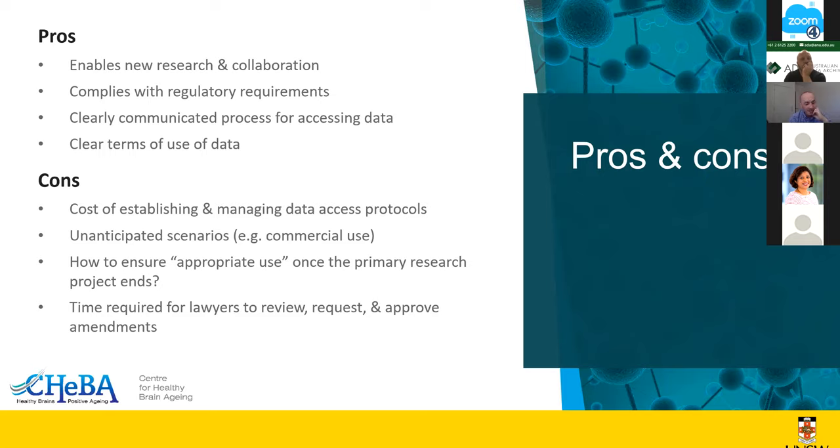We had a requirement — which we promised our participants — that we would review who would access their data. How, once the project ends and the primary investigators are no longer available to manage requests, are we going to do this in the long term? I don't have an answer for that. I think we were ahead of the curve in terms of data sharing agreements, but this is something we haven't really addressed yet.